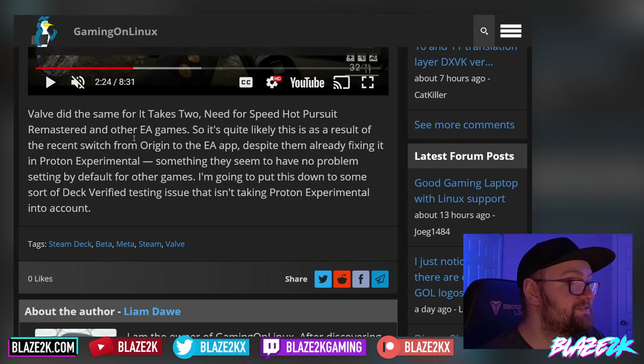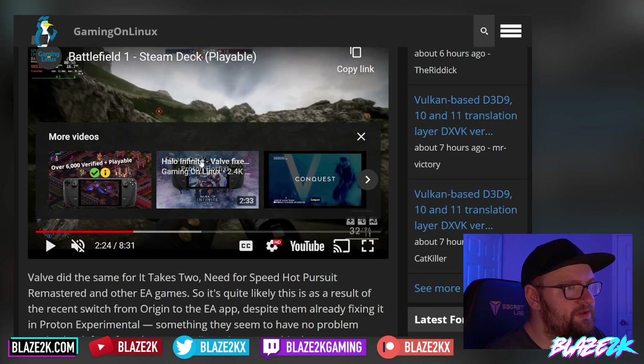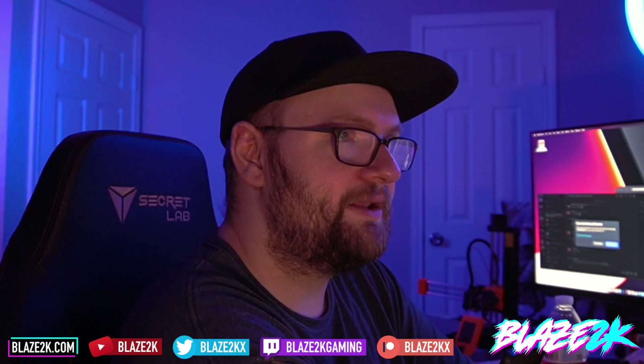Kudos to Gaming on Linux for the article. Valve did the same for It Takes Two and Need for Speed Hot Pursuit Remastered — other EA games. This is quite likely a result of the recent switch from Origin to the EA app. If you're having issues with Battlefield 1 or certain other EA games, switch to Proton Experimental because they've pushed out a fix that addresses the new EA launcher bugs.